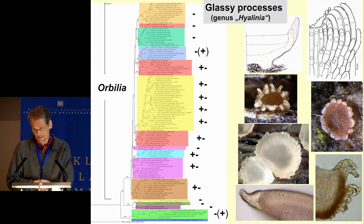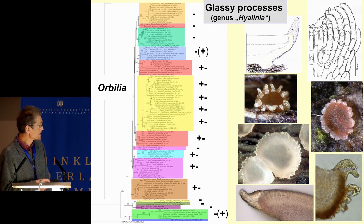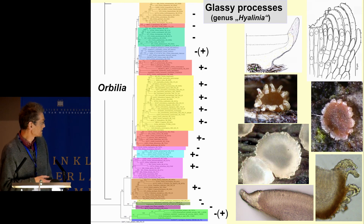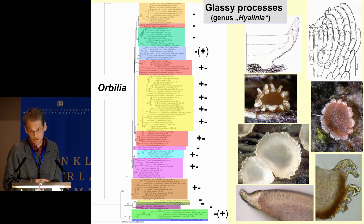One character is the glassy processes at the margin, which are composed of solid wall material very similar to those in the Hyaluric Setal Asci. This very striking macroscopic character was used to define the genus Hyalinia. But on this slide you see that these glassy processes occur throughout most groups — sometimes between very closely related species you have them or not, or you have very short ones and it is difficult to draw a limit.